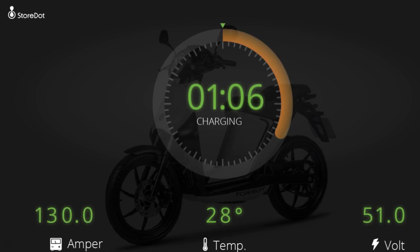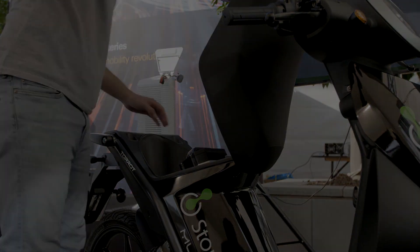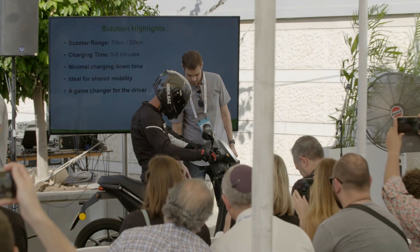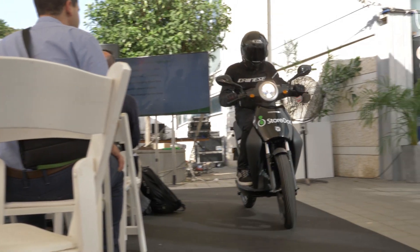The experience of the driver is exactly like fueling. Okay, this is it — five minutes, it says complete. Leon is going to put it now into the scooter. Okay, switch it on. Okay, now it's good. Thank you very much.